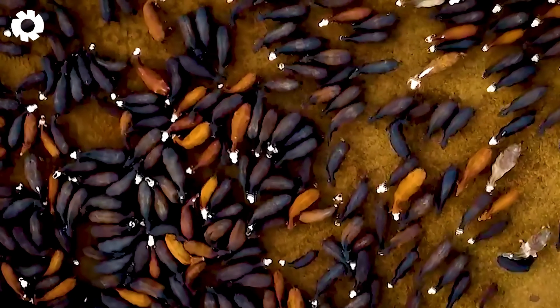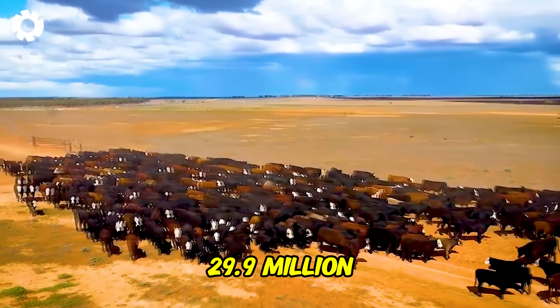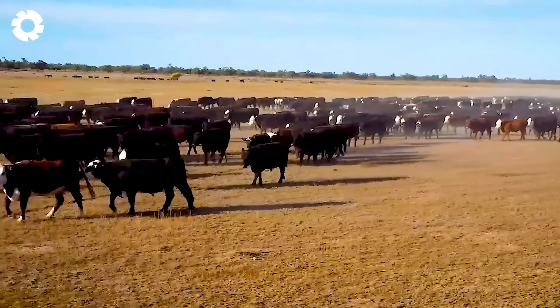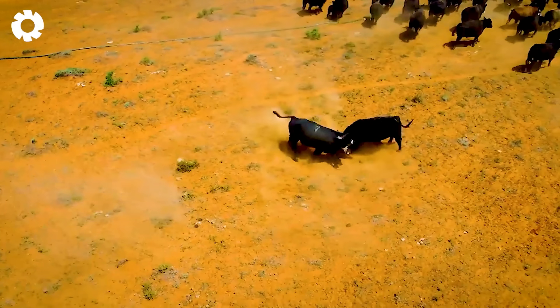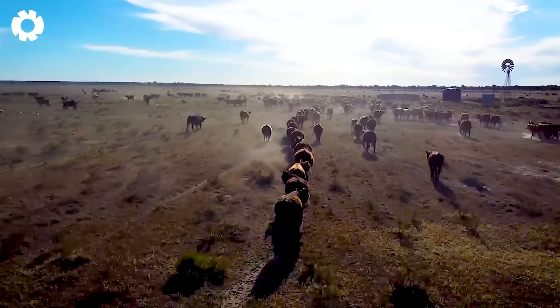In Australia, cattle ranching is a major industry with a total herd of up to 29.9 million. The majority of cattle are concentrated in the southern and northern regions, where expansive land areas and favorable climates support ranching.